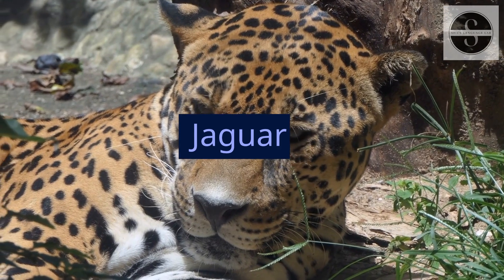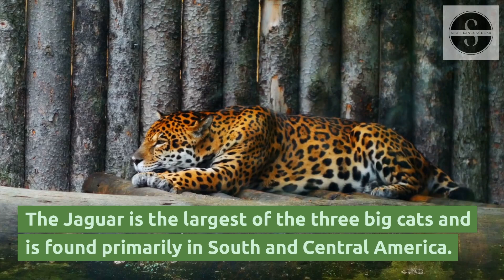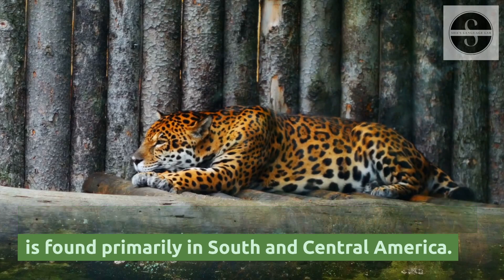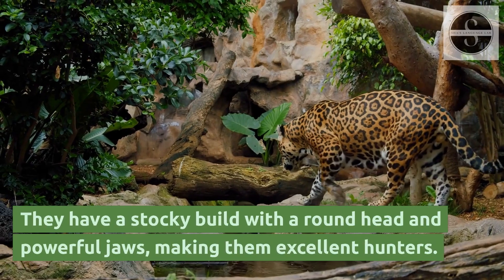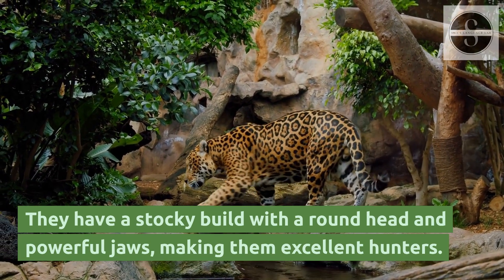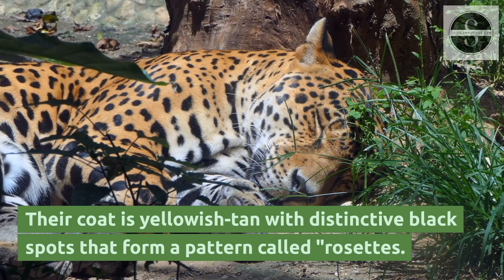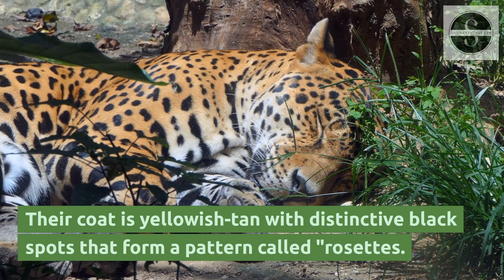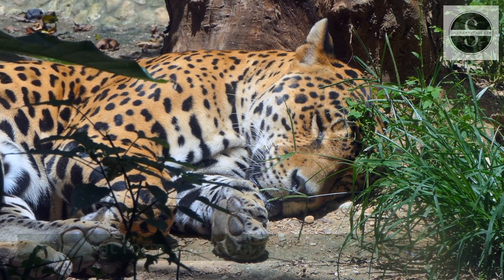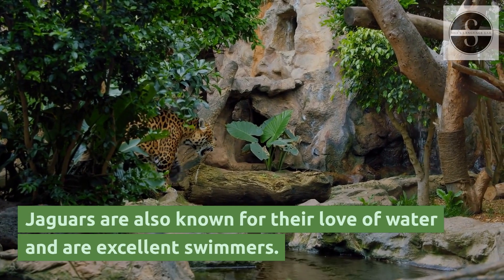The jaguar is the largest of the three big cats and is found primarily in South and Central America. They have a stocky build with a round head and powerful jaws, making them excellent hunters. Their coat is yellowish-tan with distinctive black spots that form a pattern called rosettes. Jaguars are also known for their love of water and are excellent swimmers.